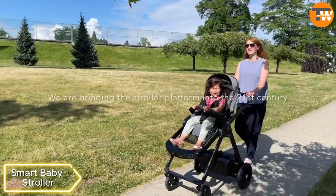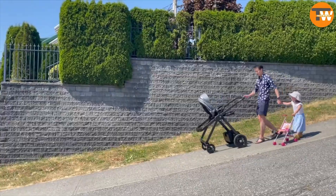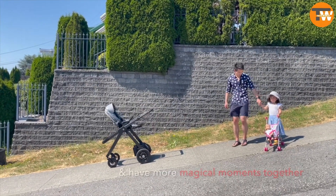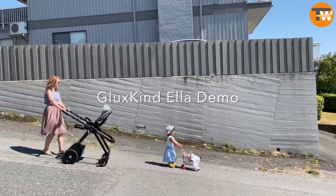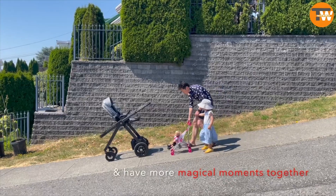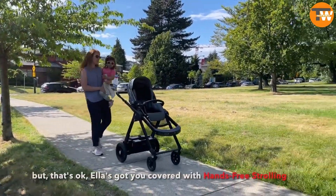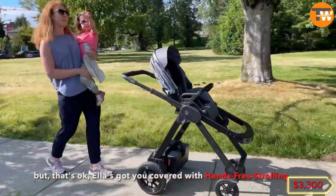Smart Baby Stroller: Designed by a Canadian team, this smart stroller incorporates advanced technology, including an engine system for uphill terrains, cameras for remote navigation, and even a white noise generator. Packed with features similar to a car, it aims to assist parents during their walks, priced at around $3,300.